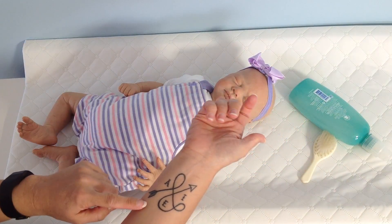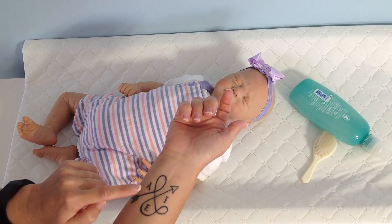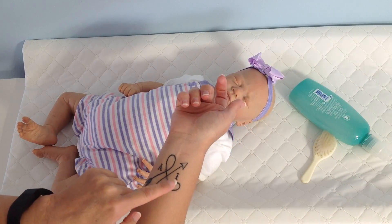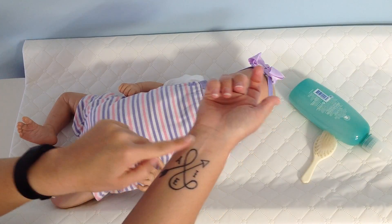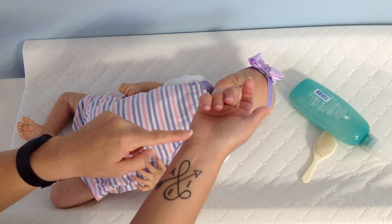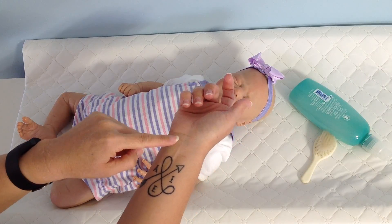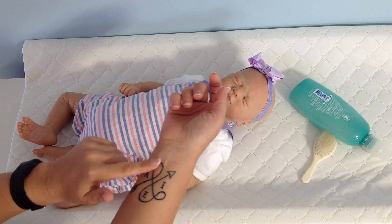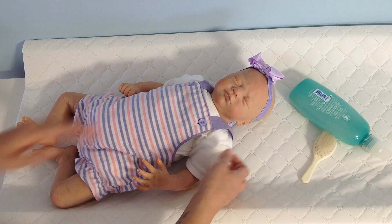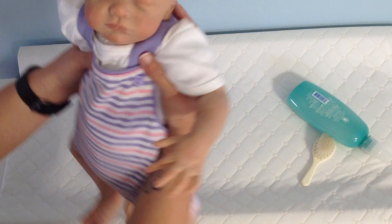This is an arrow tattoo. I have A for Abigail, I for Isabel, and E for Eric — so this is my family. And then I'm going to go back and have a cross put up here, because without God I wouldn't have any of these blessings. The arrow means eternal love.